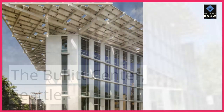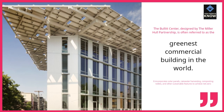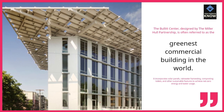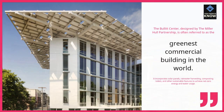The Bullitt Center, Seattle. The Bullitt Center, designed by the Miller Hull Partnership, is often referred to as the greenest commercial building in the world. It incorporates solar panels, rainwater harvesting, composting toilets, and other sustainable features to achieve net-zero energy and water usage.